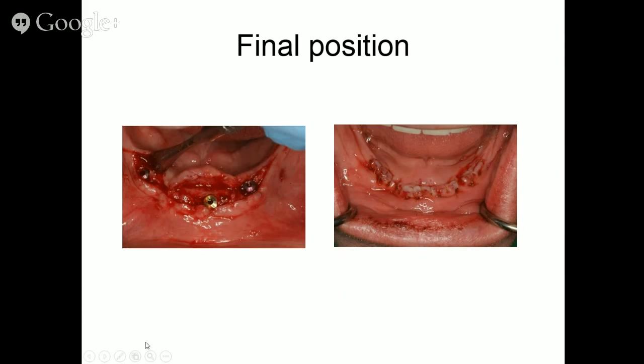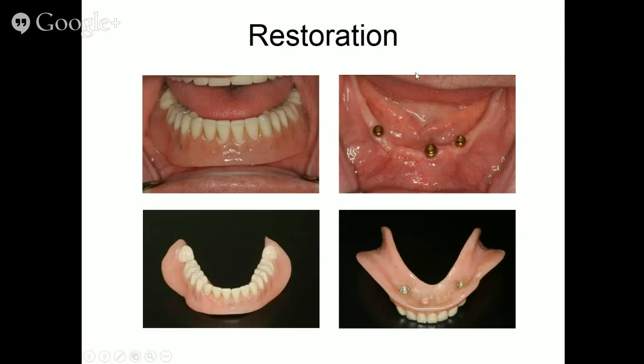Here are the implants in their final position, with primary closure. We had a nice result with attached gingiva on both sides of the locators — the locators are not in the lingual flange of the denture as they would have been if I had drilled right down the center of the bone.